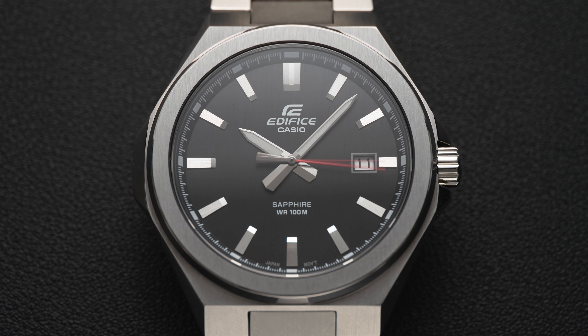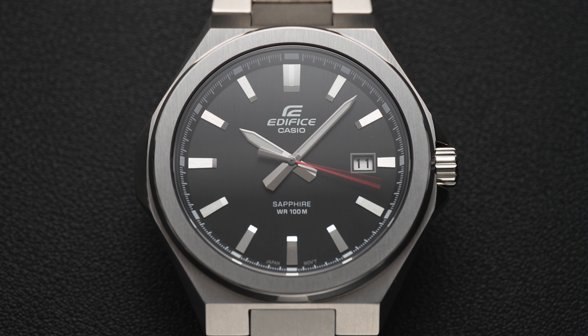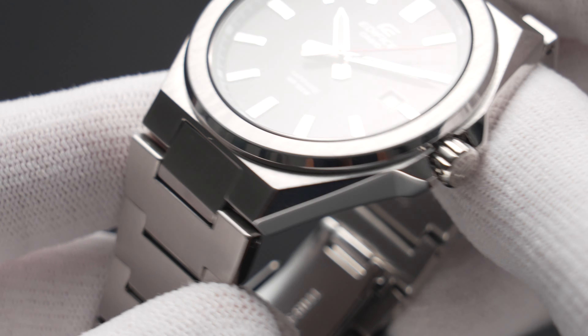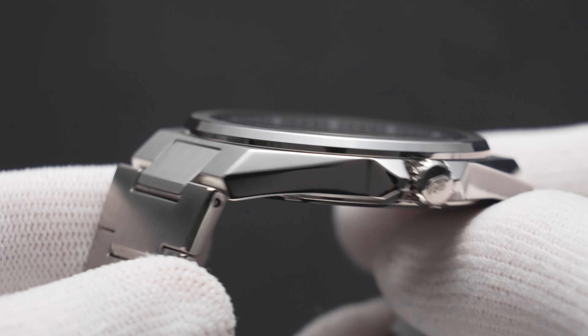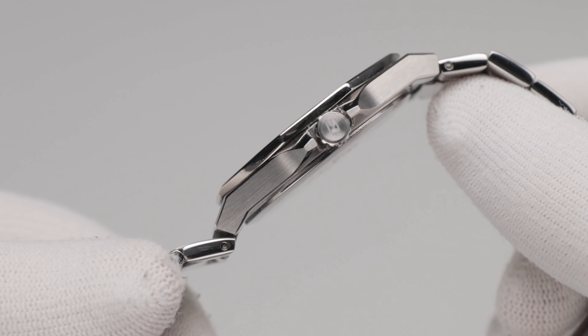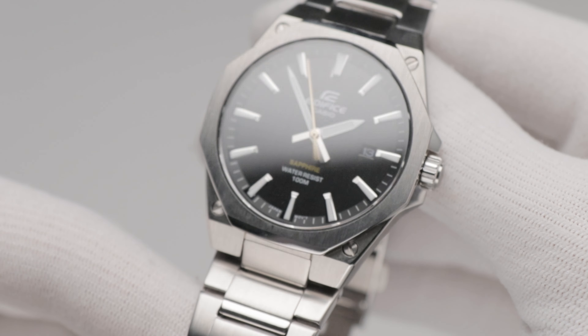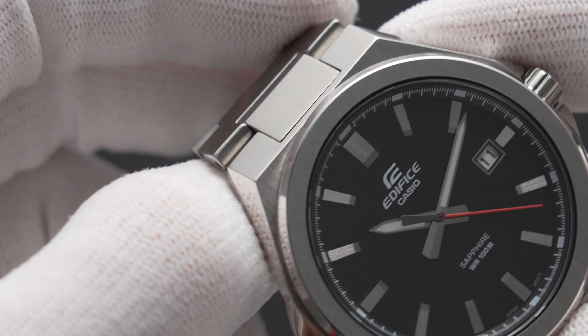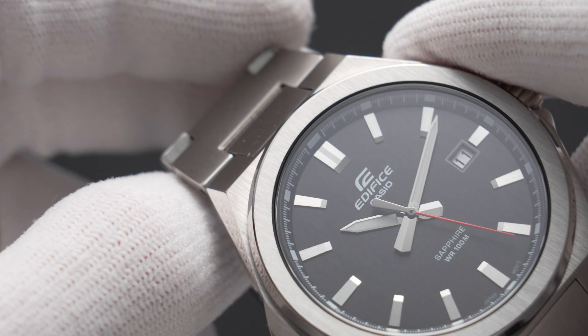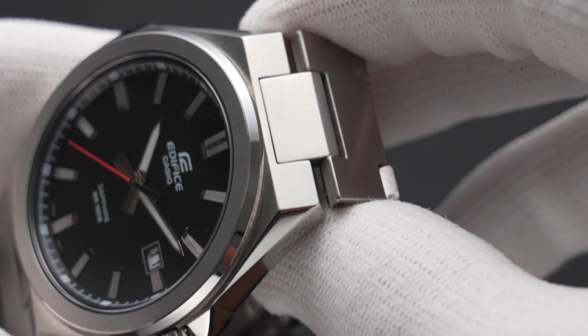From above, both watches share the same diamond shape, though the EFB drops the AP-inspired screws from the EFR. At an angle, you'll see that the EFB has a polished two-step design, while the flanks of the EFR have a predominantly brushed finish with some sexy chamfers running the edges. Overall, I think the EFR looks nicer in this regard. Still, the brushing is excellent on both models, especially considering the retail price — these Edifice watches have always boasted this advantage over mainline classic Casio watches, and the brushing isn't a million miles from a luxury watch.